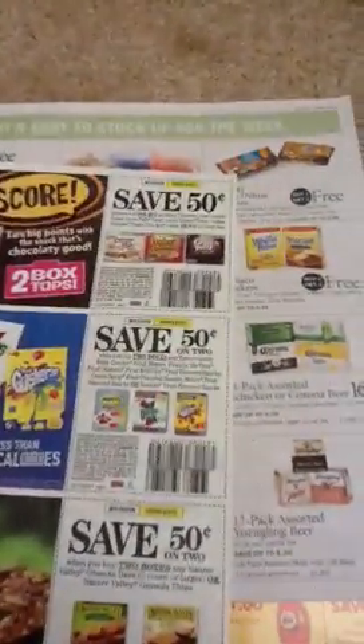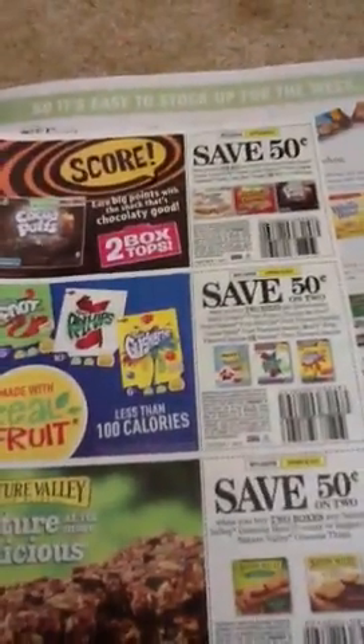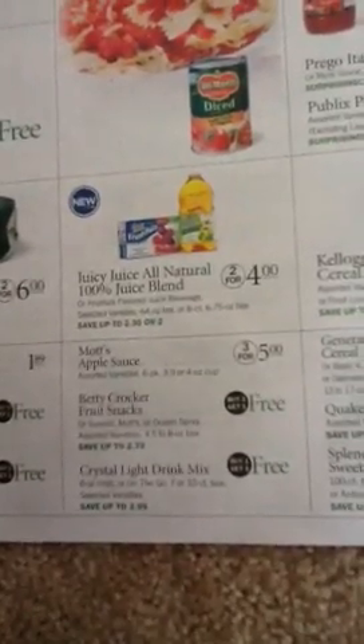I got all excited — I was like, wow, I think they're on sale, let me look it up. I pulled out my paper, I was ready to go. And then I read this: Betty Crocker Fruit Snacks, four and a half to eight ounce box. So the Betty Crocker Snacks that are buy one get one free are not included in this new coupon from Publix.